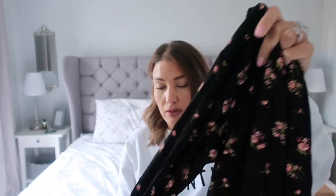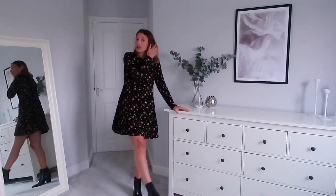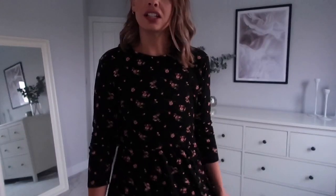Next up, this black dress with a little flowery pattern all over it. It's size small, Wednesday's Girl brand, £20, long-sleeved with a skater-style skirt at the bottom. These are great for winter — big coat, tights, and boots — or if it's warmer, just with trainers. I tried it on with my giant boots, which are absolutely massive — I could fit two feet in one — but I really like the dress. Really cute.